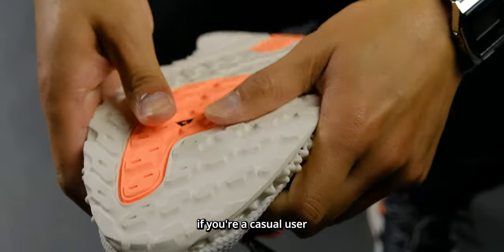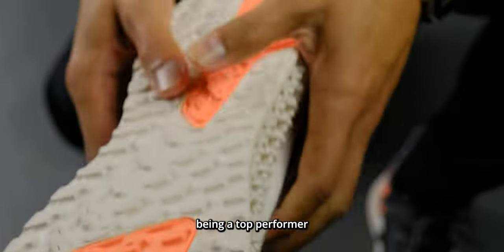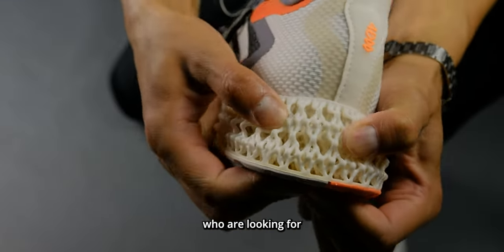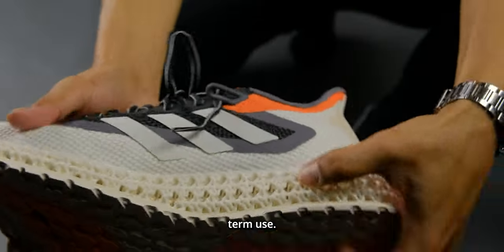The Boost is much bouncier than 4D. That said, if you're a casual user like I am, I'm a firm believer that even without being a top performer for energy return, the 4D cushioning can definitely captivate a large market for those who are looking for a stable, comfortable, and soft cushioning for long-term use.